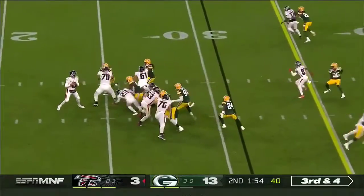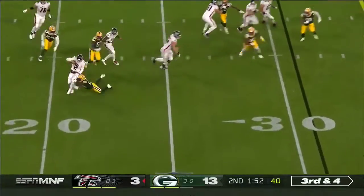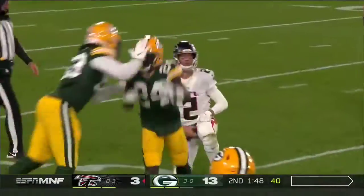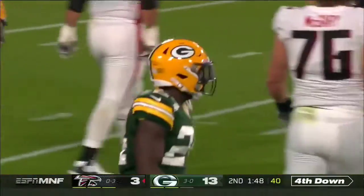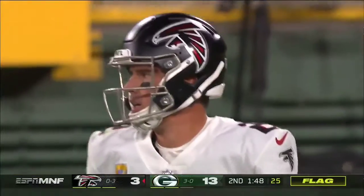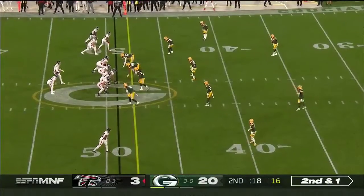Third and four. Blitz is picked up. Ryan going to be taken down at the 20. And a flag comes in. Raven Green brought him down. Just a lot of pressure on this team.